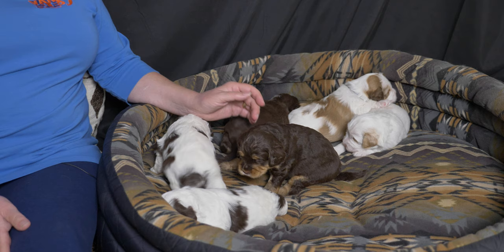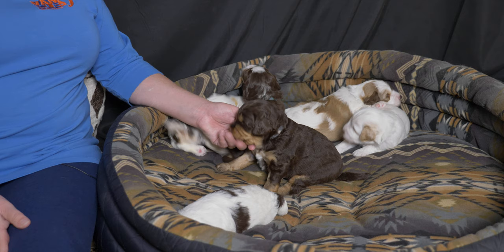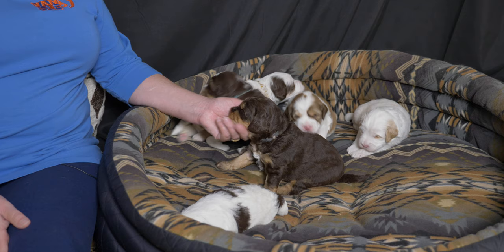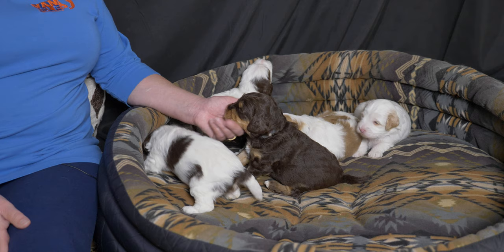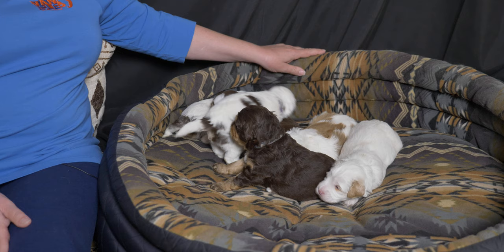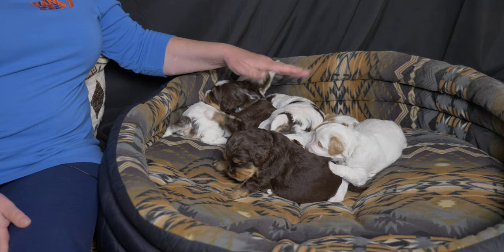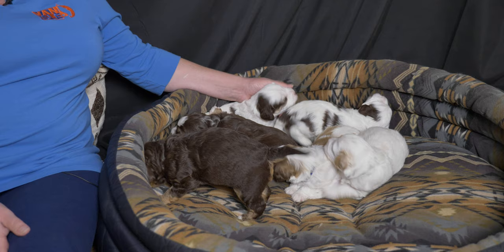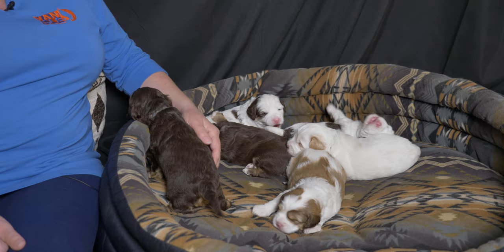We've changed their setup today. Reynold took out the whelping box they were born in and set up an area about twice as big. They have pee pads everywhere because they're now starting to go to the bathroom on their own regularly rather than just with Ripple's help. They have two beds to sleep in — so far they like sleeping under the bed just as much as in it. A couple of times they've gotten behind a bed and been confused about how to get out, but they've all figured it out. They are good problem solvers — very independent and very good at figuring out solutions, such as howling when your mom's not there.